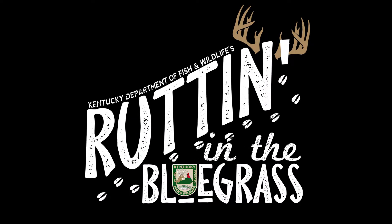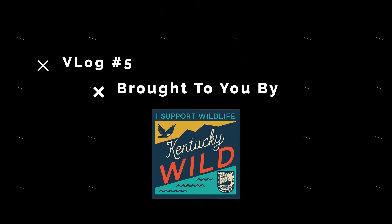Welcome to Rutting in the Bluegrass, brought to you by Kentucky Wild, video log number five. Hopefully you guys have been enjoying the Rutting in the Bluegrass series and hopefully you've been having some luck yourself this deer season.